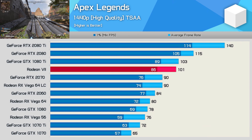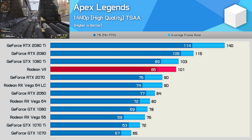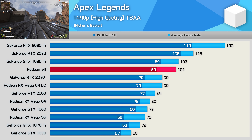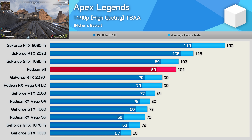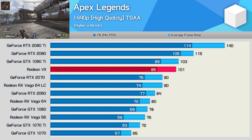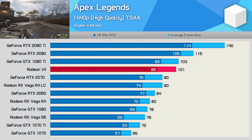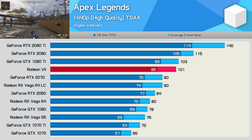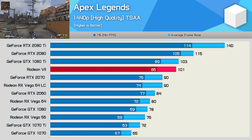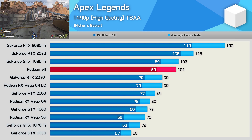First up, we have Apex Legends — a fresh new Battle Royale-style game that came out of pretty much nowhere. It's based on the same engine as Titanfall 2, and like Titanfall 2, it's capped at 144 FPS. The Radeon 7 does okay in this one — it's slightly slower than the GTX 1080 Ti, 12% slower than the RTX 2080, but 26% faster than Vega 64. That's kind of Radeon 7 in a nutshell, to be honest.